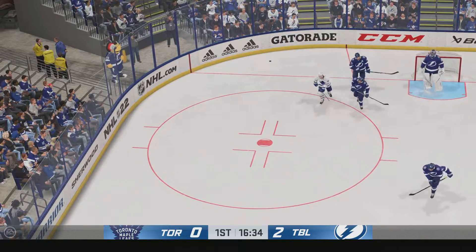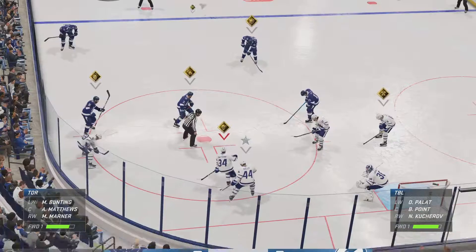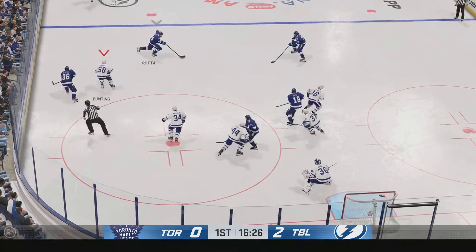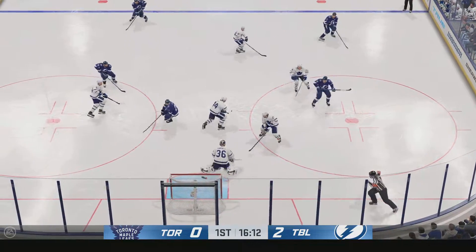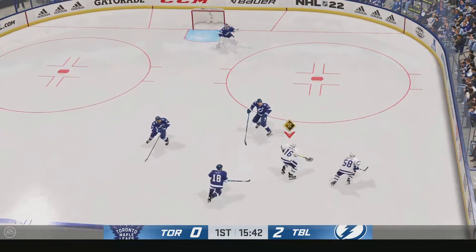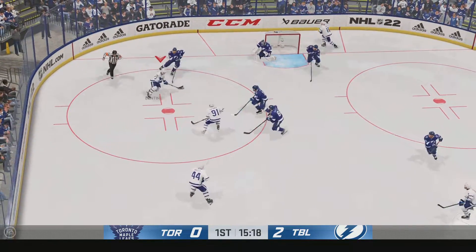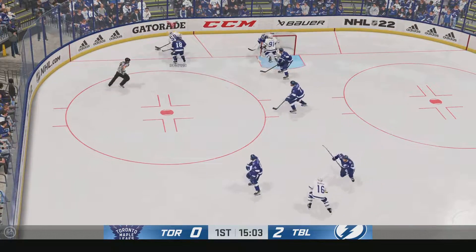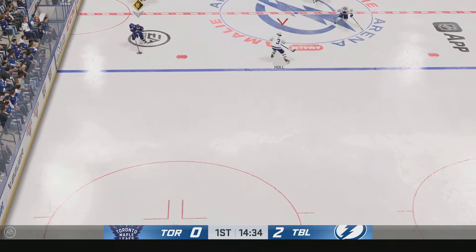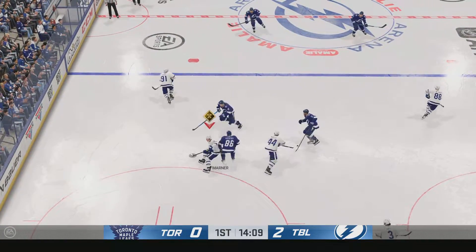43 seconds. Tampa Bay's won the face-off. Now they've got them running around — they're a little tired after the icing. He makes the save on that play. Gains the zone through the middle. The Leafs take it from the side, scooped up along the wall. Here's a chance to set up now. And that's knocked away by Hedman.